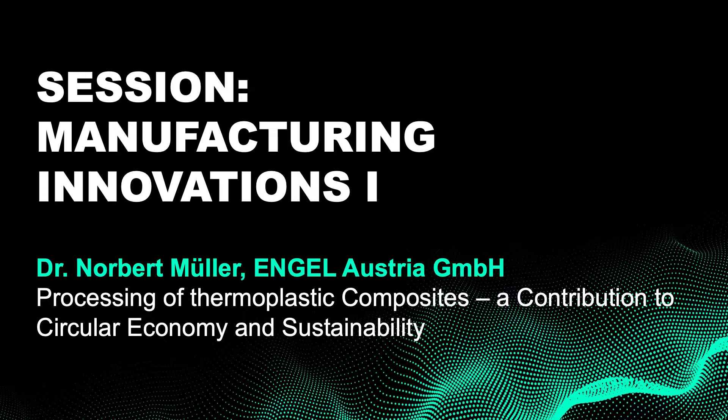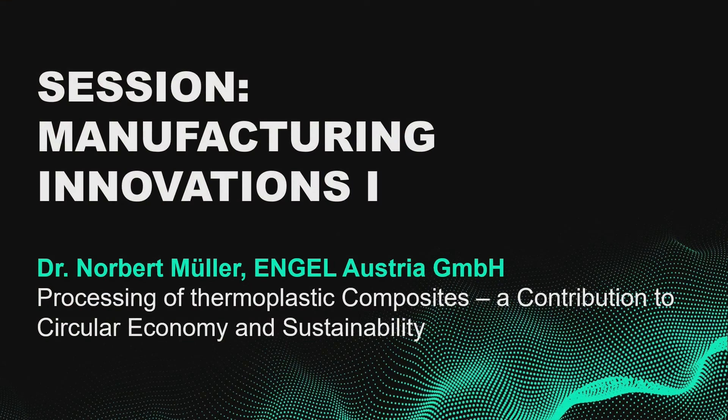Our next speaker is Dr. Norbert Müller from Engel Austria. Dr. Norbert Müller is Vice President Global Applications Engineering for Engel Austria, and I'm very excited for your presentation.